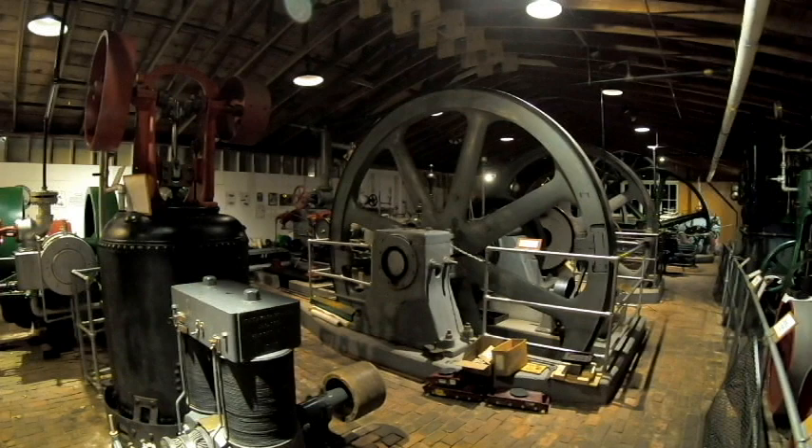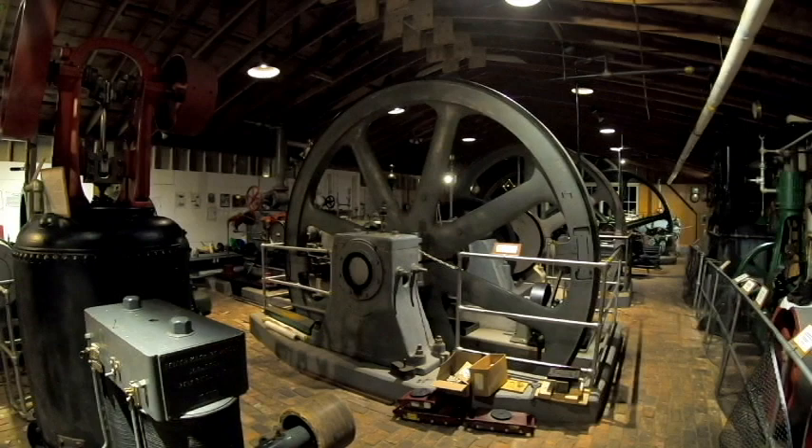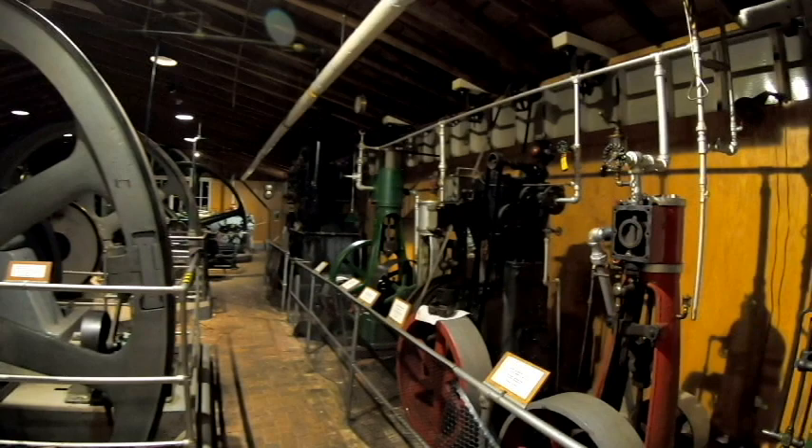Evolution in the reciprocating engine was all about efficiency — trying to utilize the steam that you had and the fuel that it took to produce the steam more and more efficiently. So we've just taken a quick look at our Clark and Howard engine with the riding cutoff, and our Sears and Roebuck engine here with the typical slide valve.